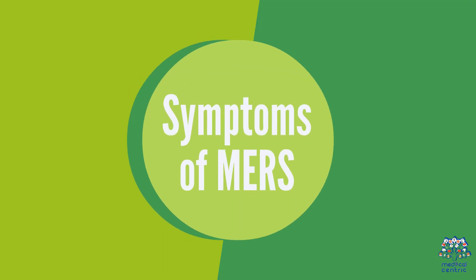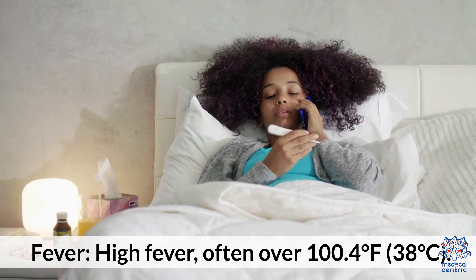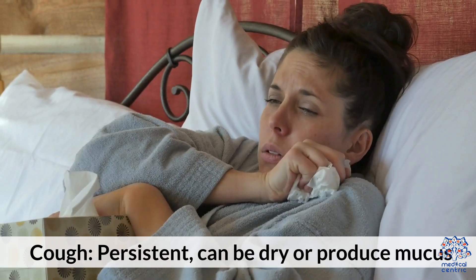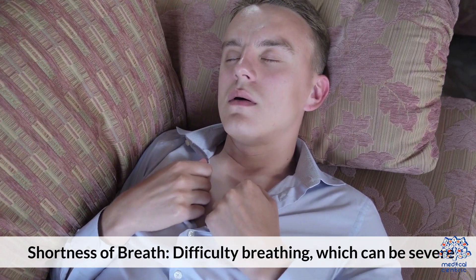Symptoms of MERS: 1. Fever – high fever, often over 100.4 degrees Fahrenheit (38 degrees Celsius). 2. Cough – persistent, can be dry or produce mucus. 3. Shortness of breath – difficulty breathing, which can be severe.